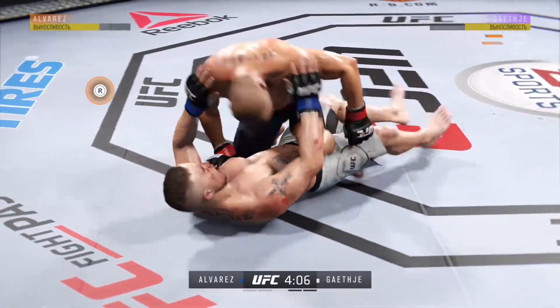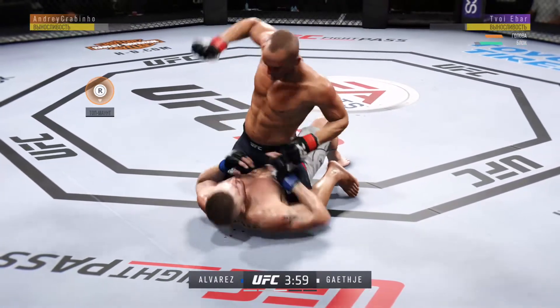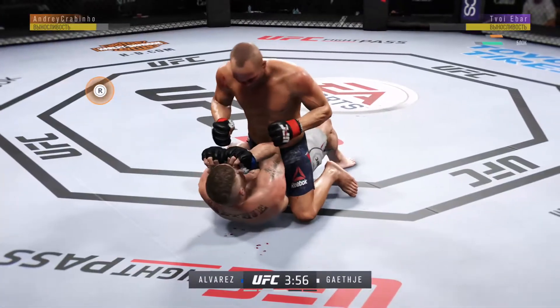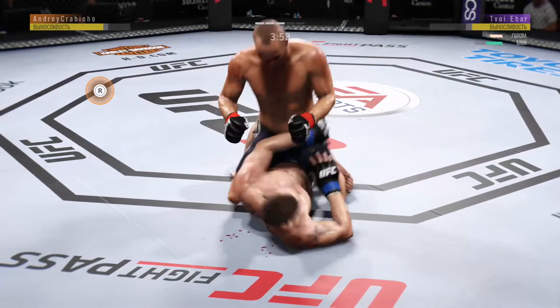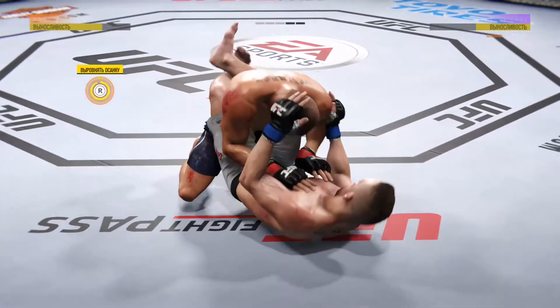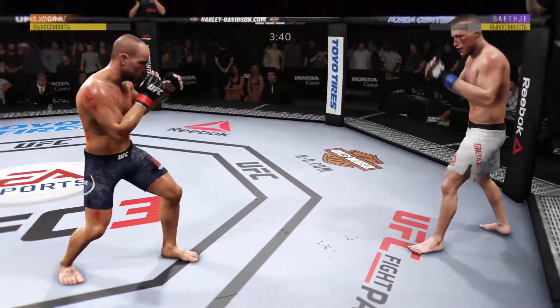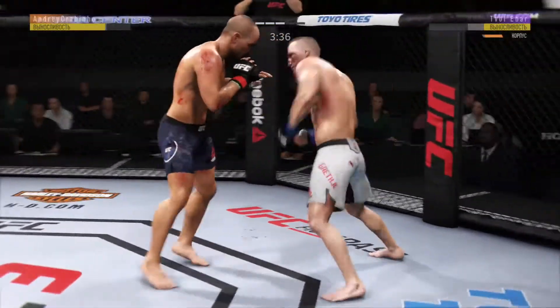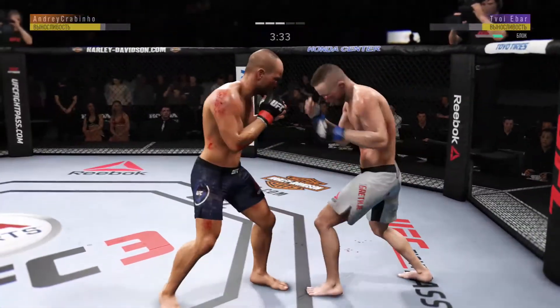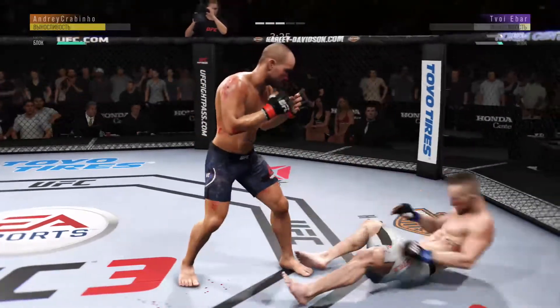He's working from half guard now. He's posturing up here. Nice punch there by Eddie Alvarez. He stayed committed to the body work and the results are there — look at the right side of his body. He lands another strike to the body. He just continues to punish his opponent's midsection. Looks a little wobbly on his feet.